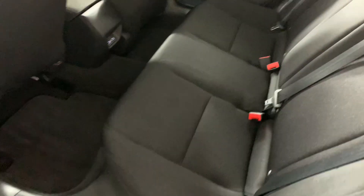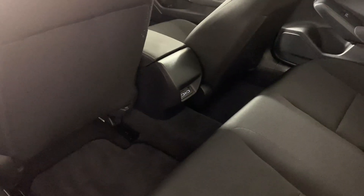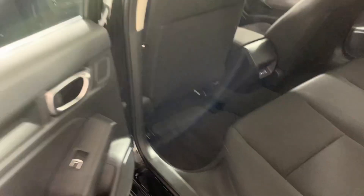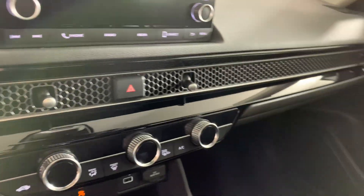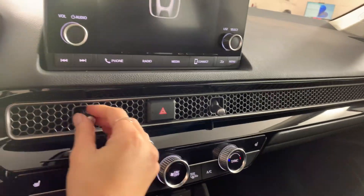In the interior, we have the full cloth interior on this one. You have your outlets in the back there, and it is a push button start. We also have this beautiful honeycomb design for the vents, which carries all throughout — I think that's really nice.